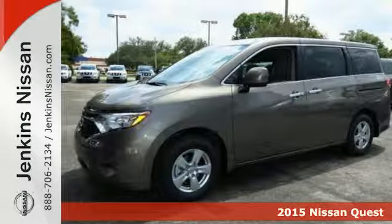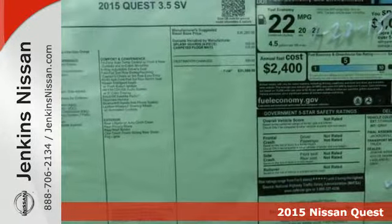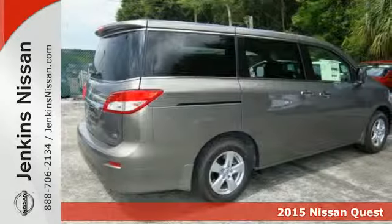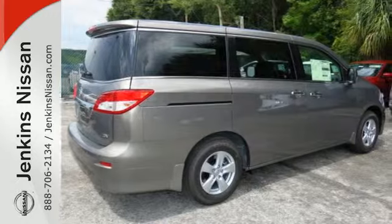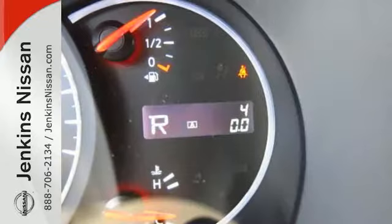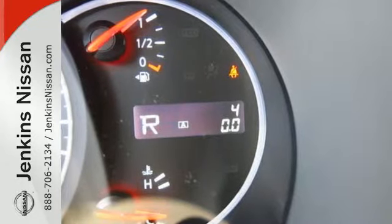Here's a 2015 Nissan Quest. Tackle the needs of the day and the dreams of your family within a first-class cabin with spacious, top-notch accommodations. Support, comfort, and control are yours within this minivan, engineered specifically to reduce fatigue and inspire confidence.